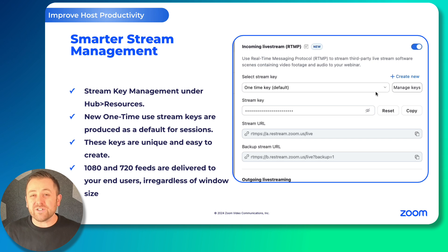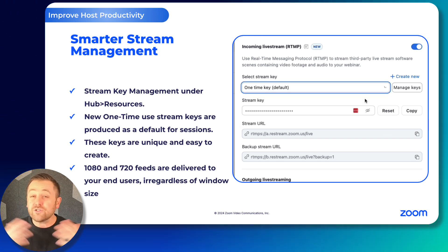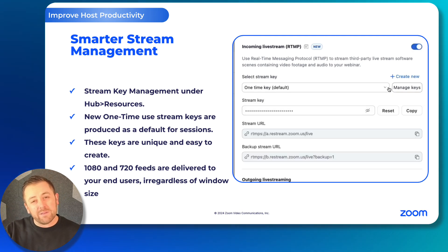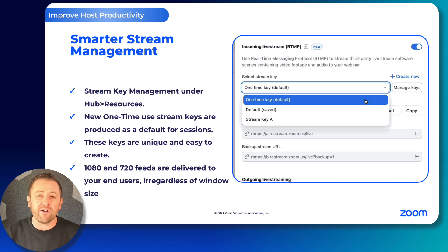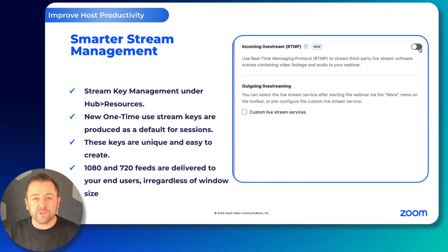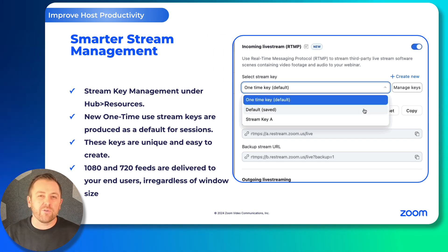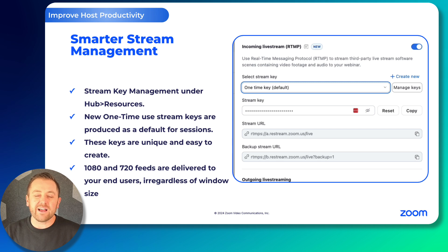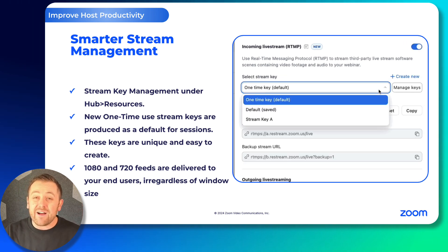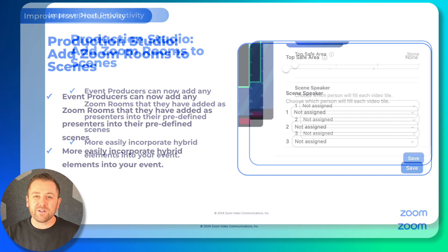RTMP Ingest was just recently released and we are already improving this feature along the way. Introducing smarter stream management. We have elevated the stream key manager to the hub level — it's right there under resources. We have introduced a new one-time use default stream key, so it's really quick to generate a stream key, give it to your streaming device or software, and get up and running as quickly as possible. We are also delivering 1080 and 720 feeds now to all of your viewers, which should enhance their viewing experience quite a bit.